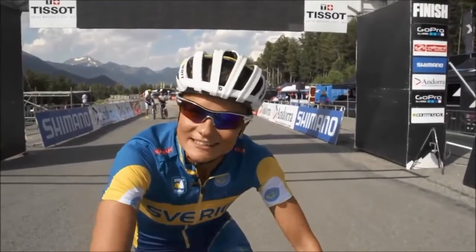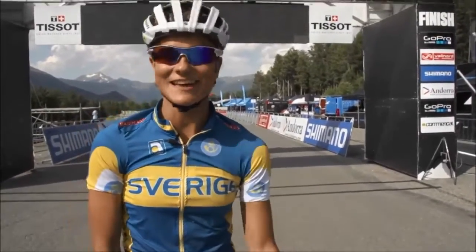So that is the XCE course here in Andorra. Enjoy the race and have fun.